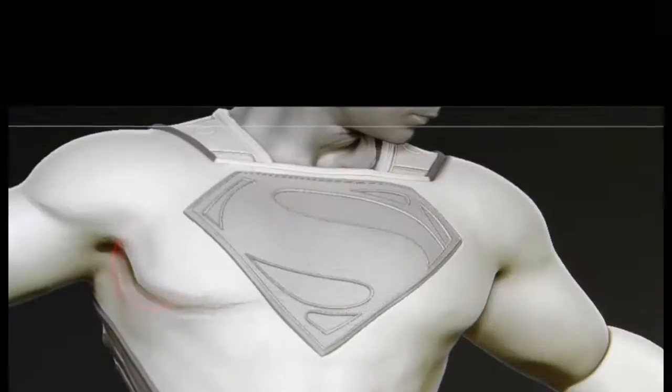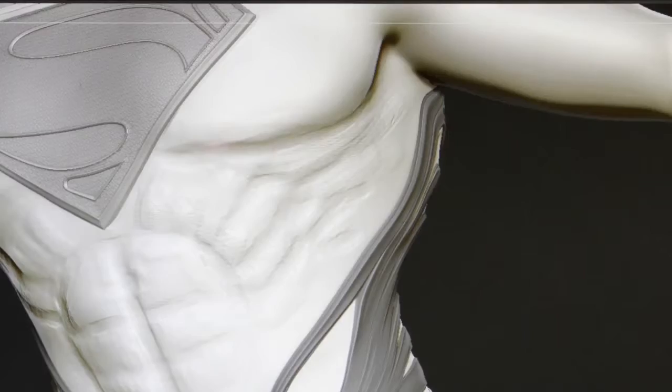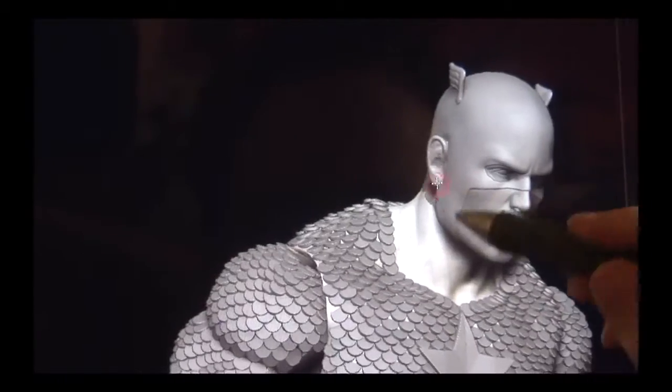We work for various clients creating prototypes, so we're digitally sculpting, rapid prototyping, molding, casting, and painting all sorts of toys.